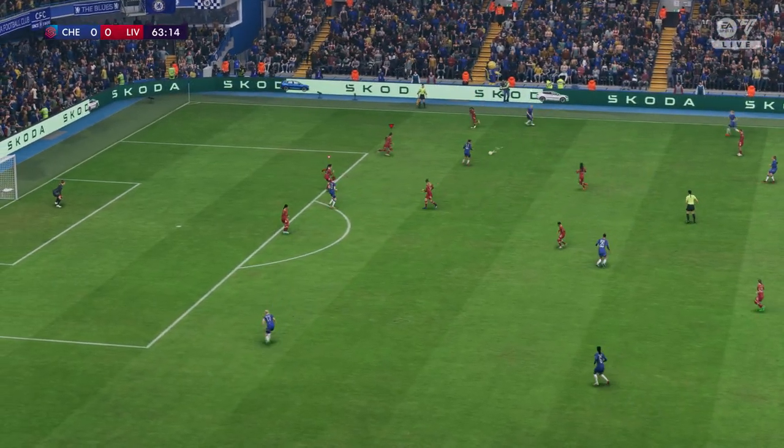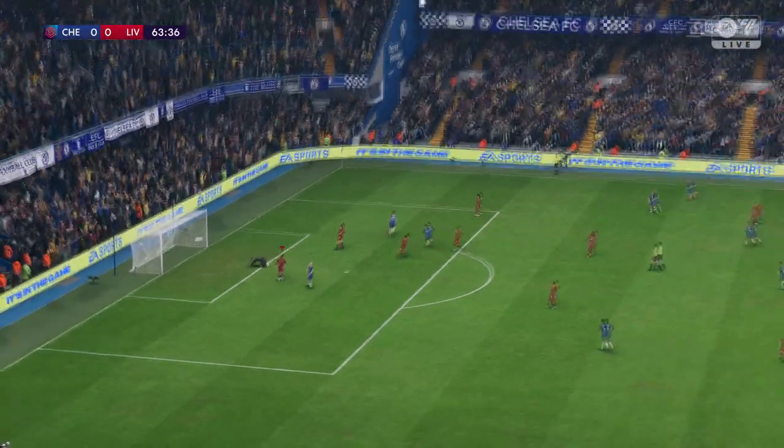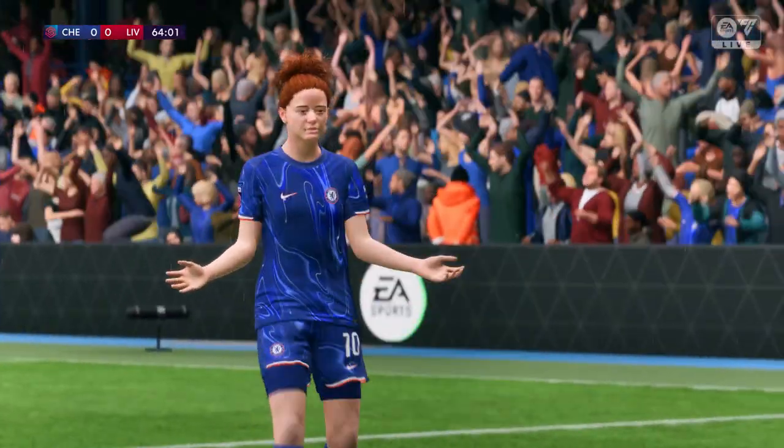What can Chelsea do from this position? And the goal won't stand — offside. The decision — well, that was always going to be brought back. It was a decent effort though.